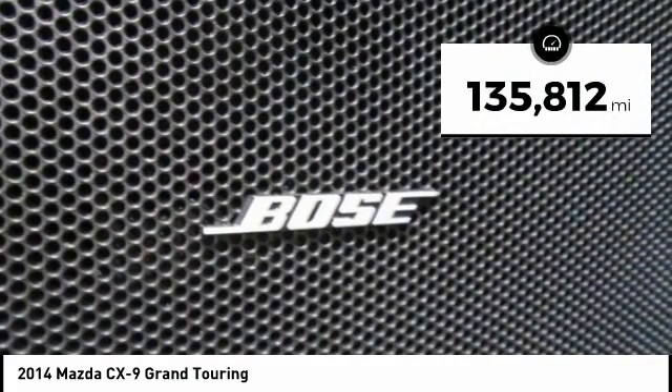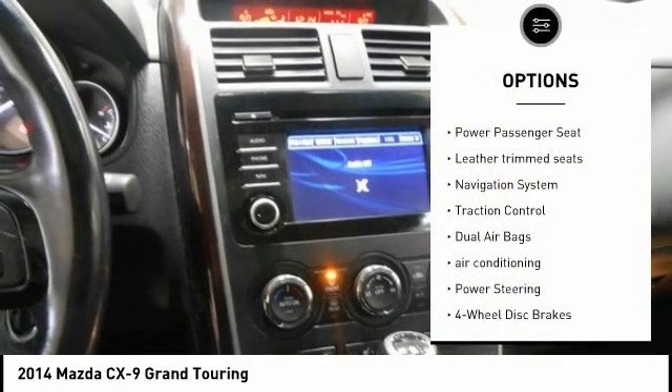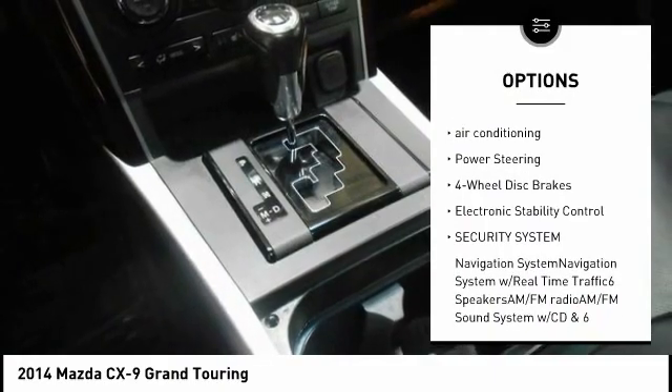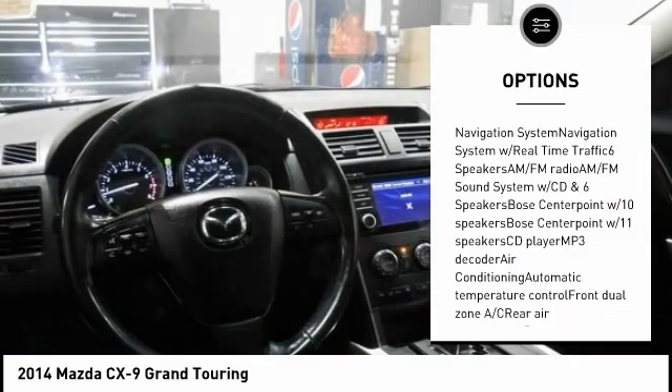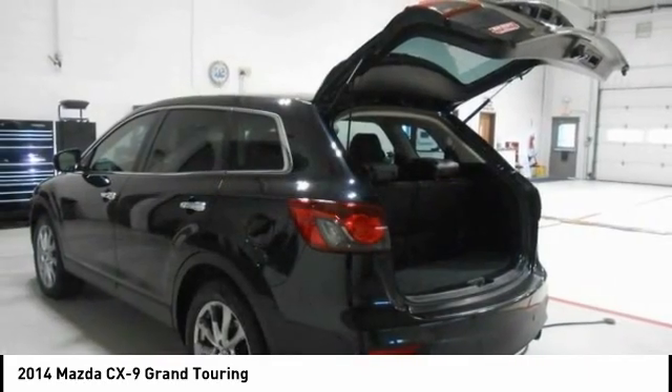This vehicle has less than 140,000 miles. Here are some of this vehicle's great options: power passenger seat, leather trim seats, navigation system, traction control, dual airbags, air conditioning, power steering, four-wheel disc brakes, electronic stability control, and security system.